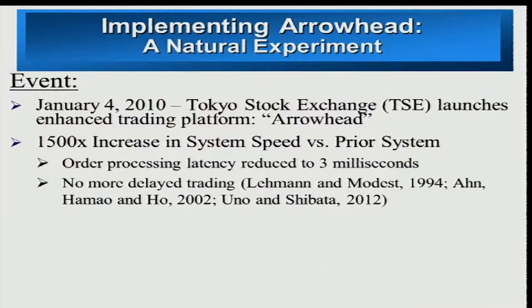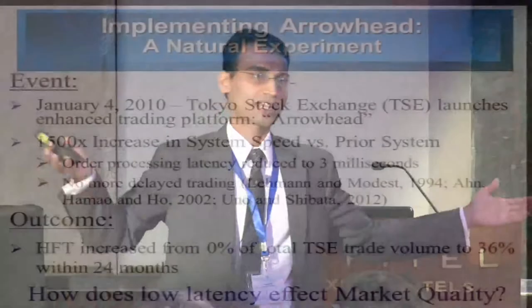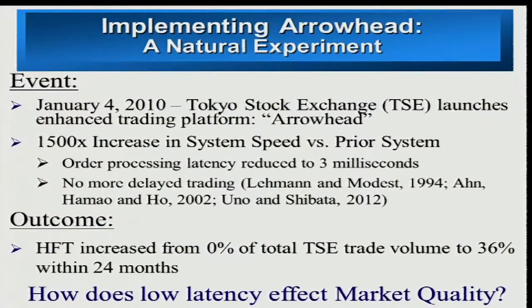On January 4, 2010, Tokyo Stock Exchange launched this new trading platform, Arrowhead, which increased the speed of trading by about 2,000 times — from six seconds, it reduced the latency to three milliseconds. This is a drastic reduction. In the U.S. market, this latency reduction was in steps, not a drastic change. The outcome was that high-frequency trading increased from zero percent — because it cannot exist in a six-second trading environment — to almost 36 percent in about two years. More than one-third of the volume is now being executed by high-frequency traders.